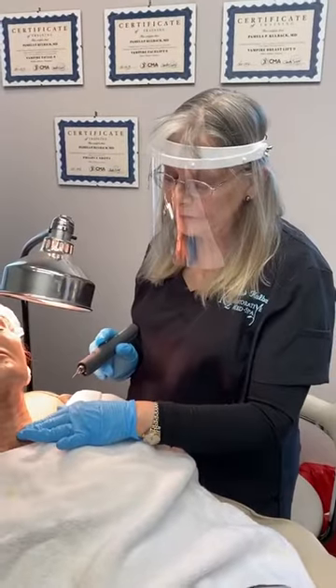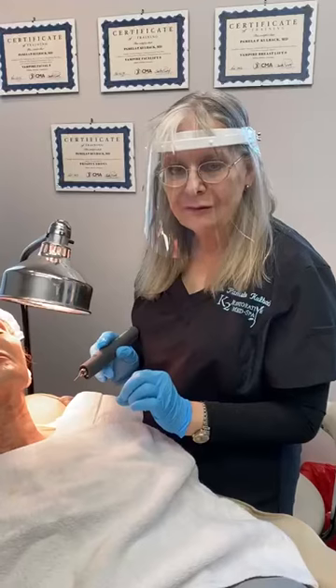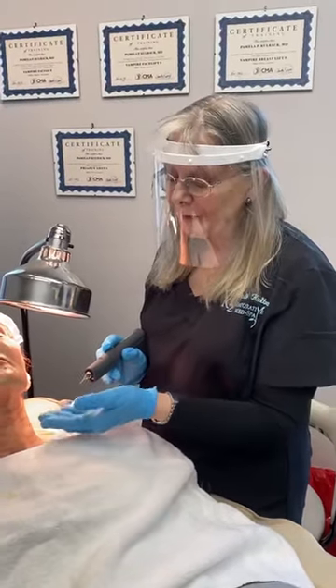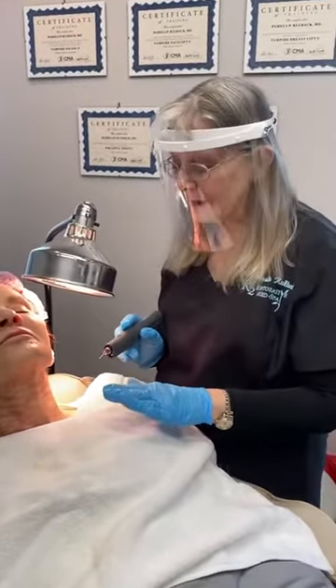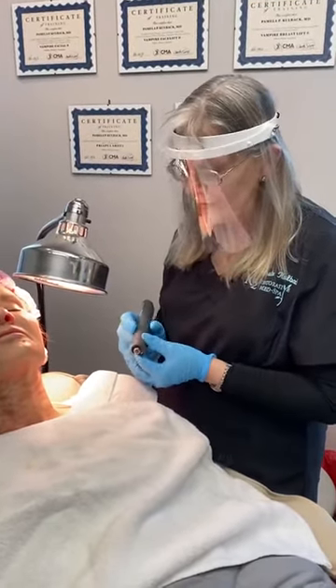It super heats your skin to a very high temperature just for a nanosecond, and it stimulates fibroblasts to come to the surface and start laying down collagen like crazy, tightening your skin. There's really nothing quite like this procedure — it works really well.